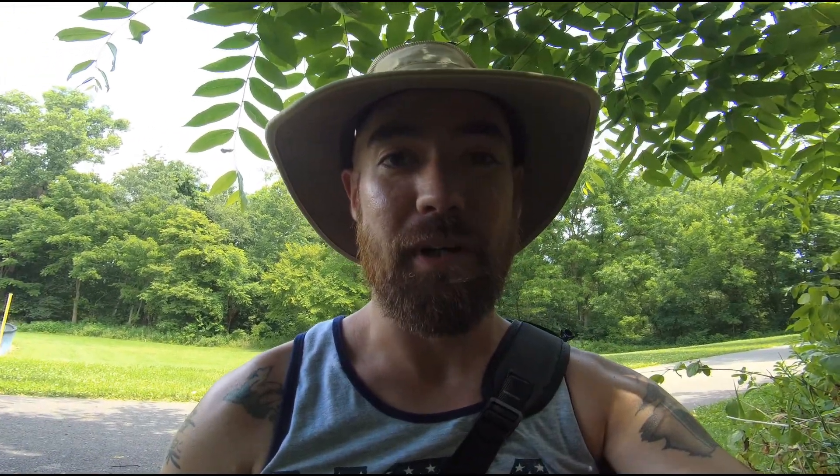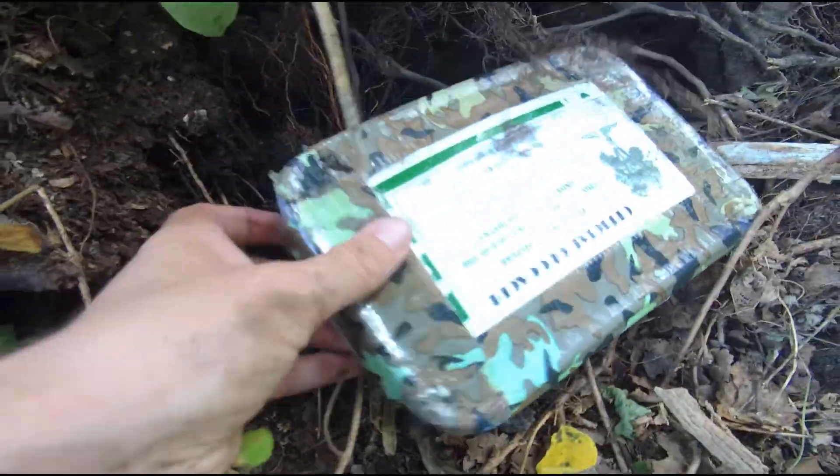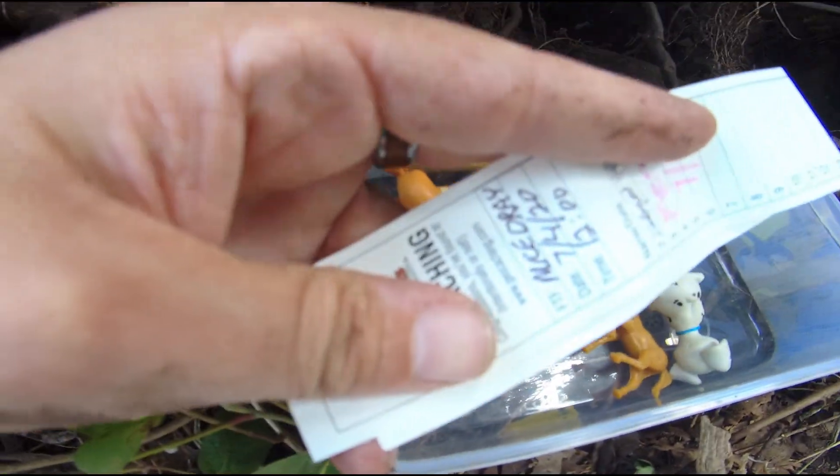We are at stop number five on our geotrail. This one had me stumped — it got the best of me. I was looking for this thing for like 45 minutes, almost an hour, but I finally found it. Check out this hiding spot. We got our cache, some cool swag stuff in here, so I'm going to sign that and put it back.